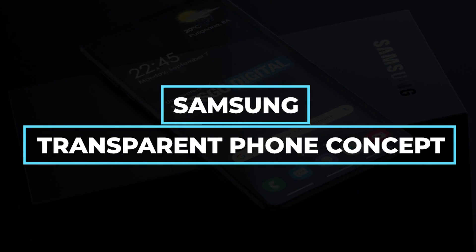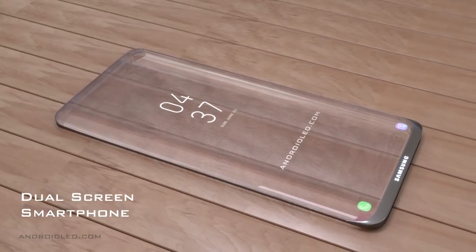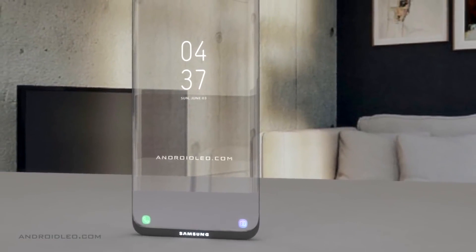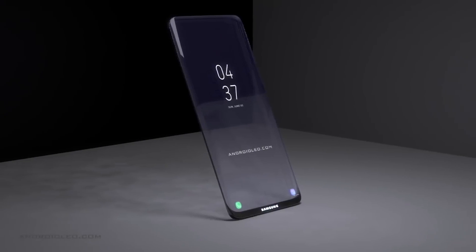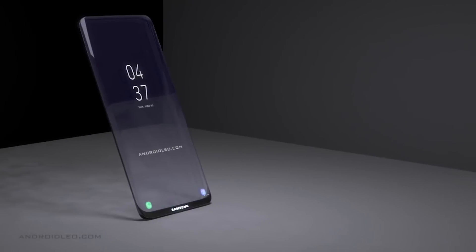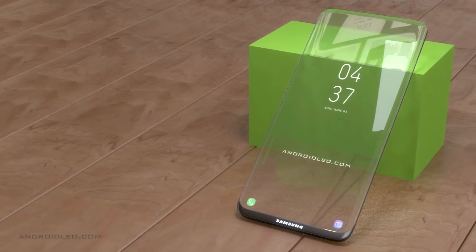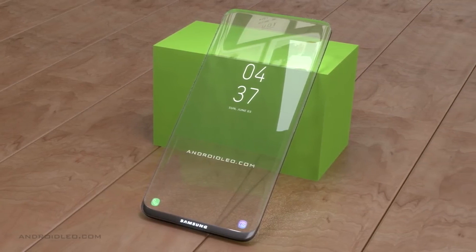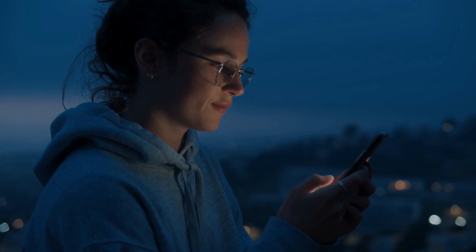Speculations suggest that Samsung is currently working on the development of a transparent phone that will fundamentally alter the way in which individuals engage with electronic devices. The transparent phone that Samsung is working on will end up being used as a model for all other mobile devices the company will produce in the future. As a result of transparent cells, every pixel that makes up the display will be completely see-through — a technology never before attempted in a mobile phone.